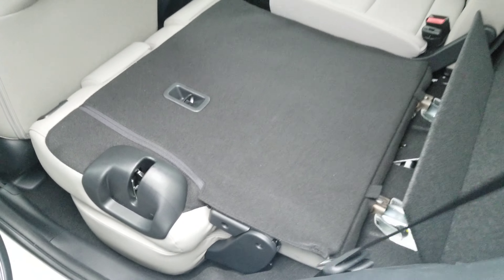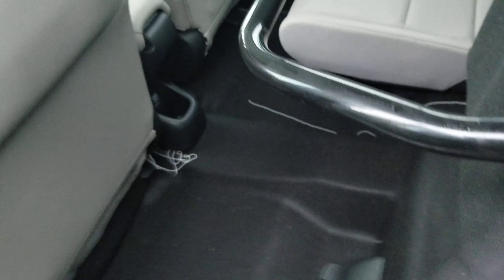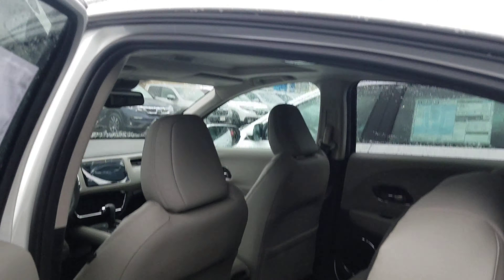So besides just folding down flat like that, you can also take this seat and bring it straight up — you can store things vertically like that too.